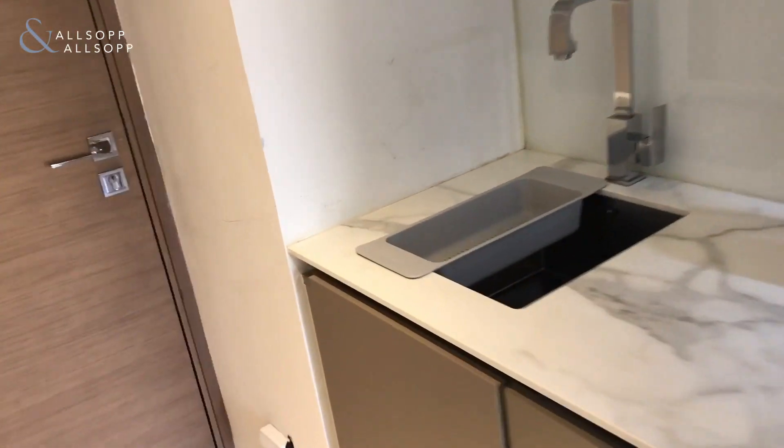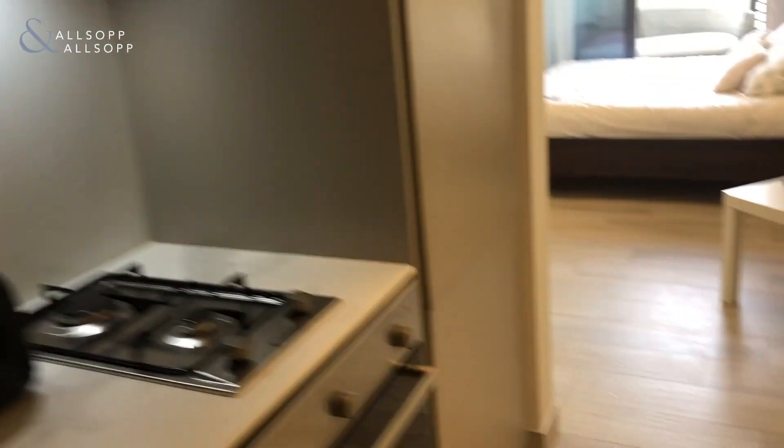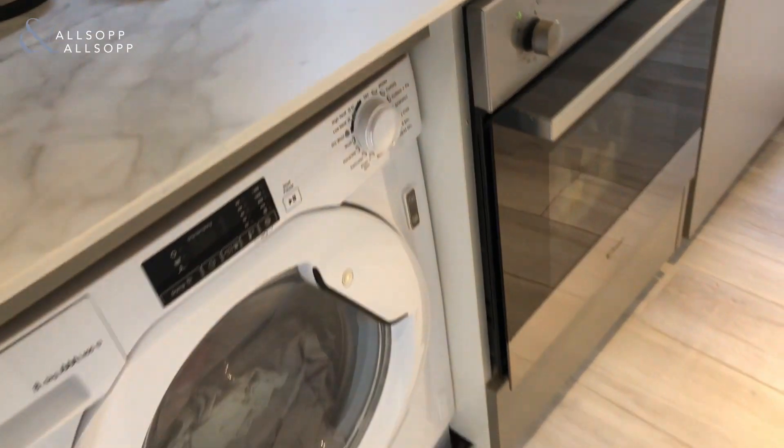You can see all the kitchen appliances will come integrated — built-in oven, really good sized fridge freezer, and a washer-dryer as well.